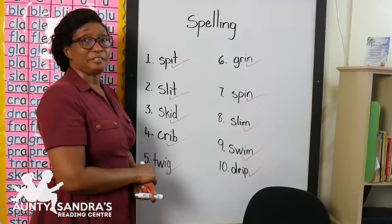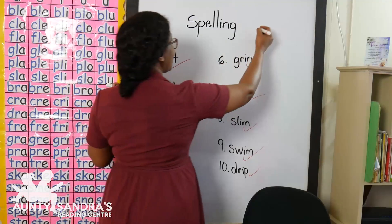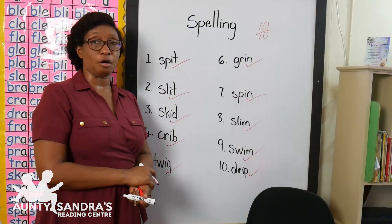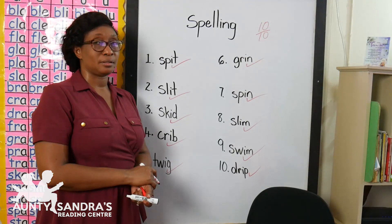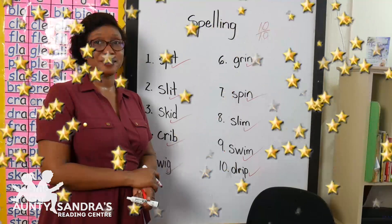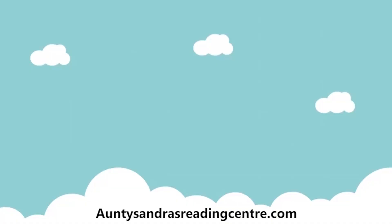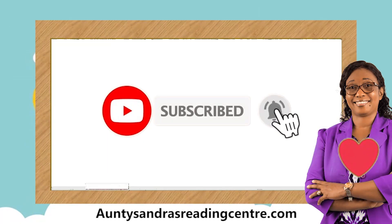Amazing. If you got all your words correct, that means you got ten out of ten. If you got any of your words incorrect, please do your correction. Please give yourselves a round of applause. You did great. All I need you to do now is to keep practicing. Thank you for watching this video. See you next time.